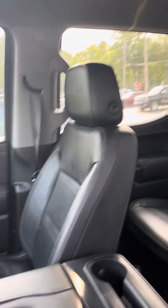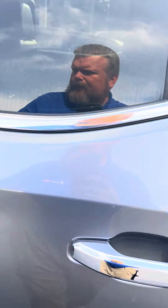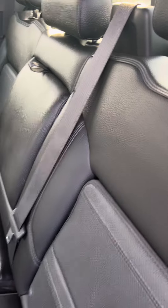I think I said power windows and locks twice — sorry, I'm getting excited! This truck is in great condition. Leather interior, has a charging pad for your phone, rear vents for your passengers, and the center console comes down to separate your rear passengers.